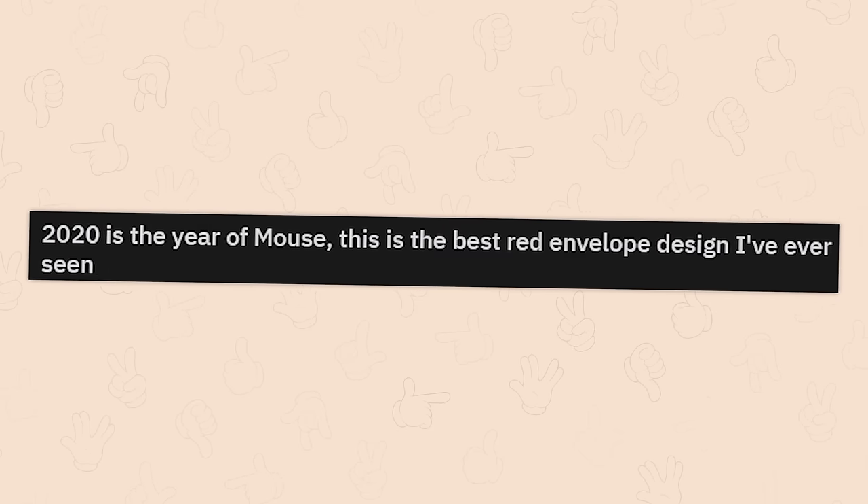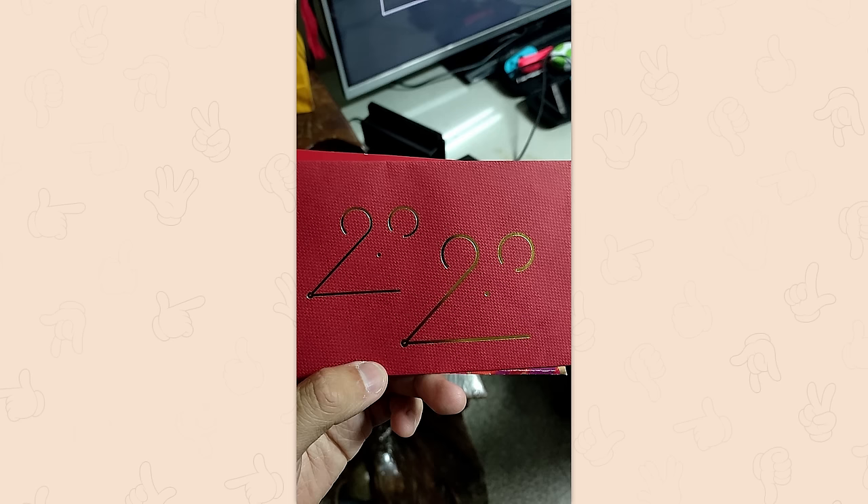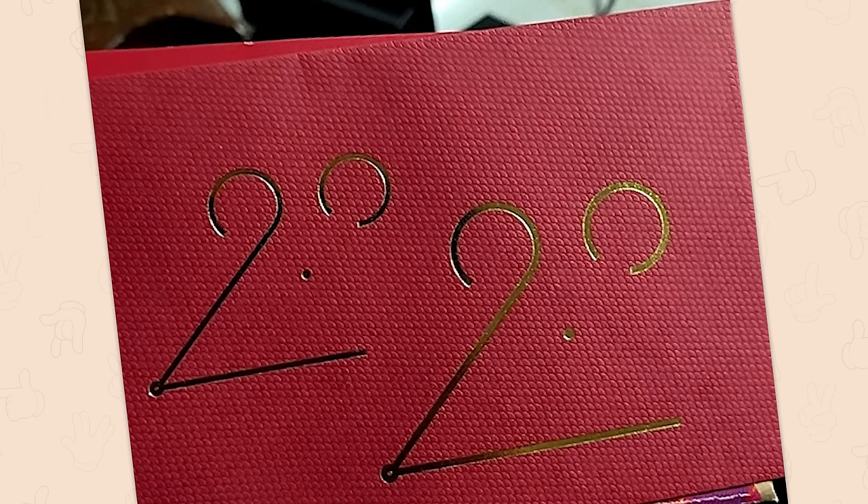2020 is the year of the mouse — this is the best red envelope design I've ever seen. Interestingly ironic considering the plague we experienced in 2020. Also, design's nice. Yes, very punigraphic.